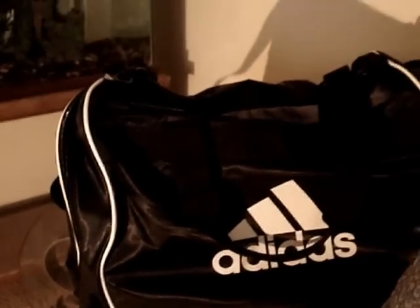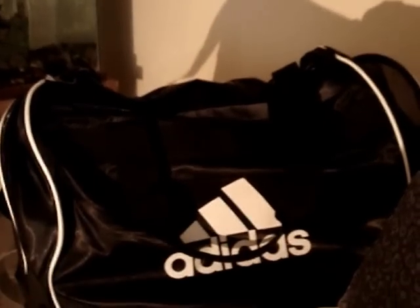Hi guys, I'm gonna go ahead and film my 'what's in my hospital bag' video. My hospital doesn't supply much for me as a patient so it might be kind of long. That's the bag I'm gonna use — it's an Adidas duffel. It's small; it looks big but it's not.